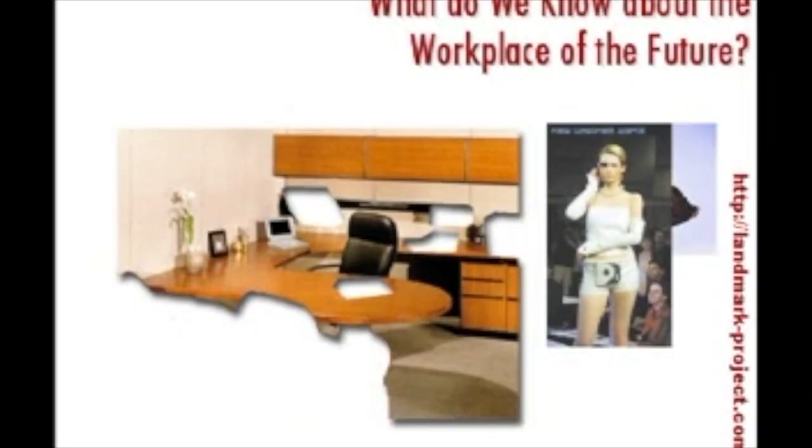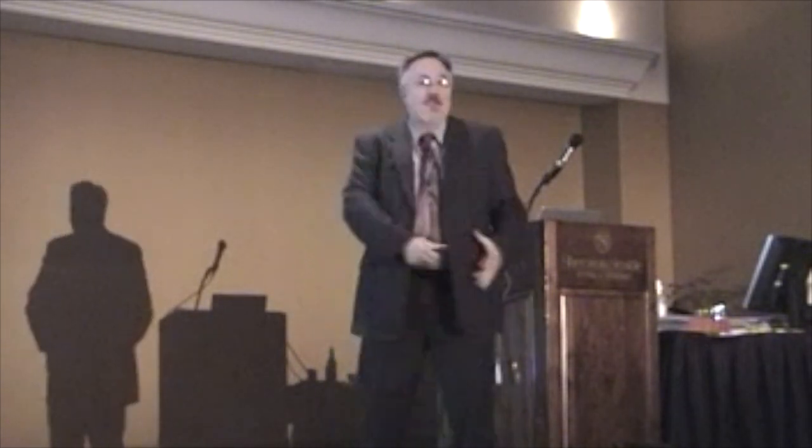Here's a picture I pulled from a fashion show site — head-mounted display, hard drive on the belt. Magnificent.